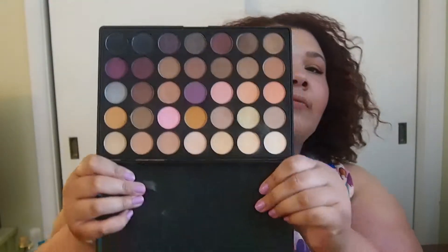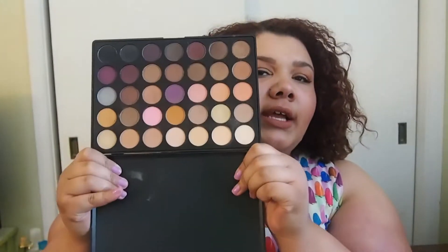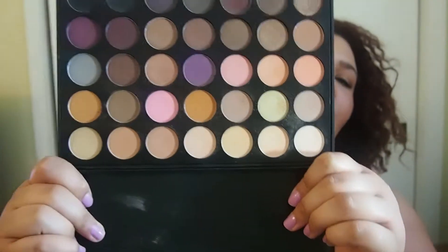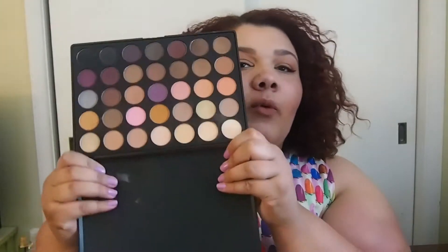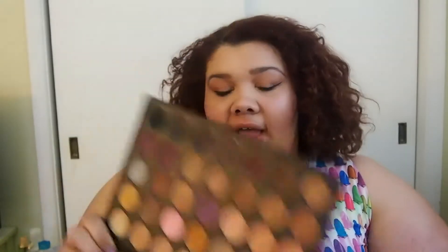The Morphe 35W palette — this also is very warm. There's oranges in here, it has some plums down here, just a gorgeous palette overall, but it's very warm and that's probably why it's called 35 Warm. Everybody talks about the 35O palette but I could never get a hold of that. This is a really beautiful palette and I really like it. I paid like $12 or $13 for this on Haute Look.